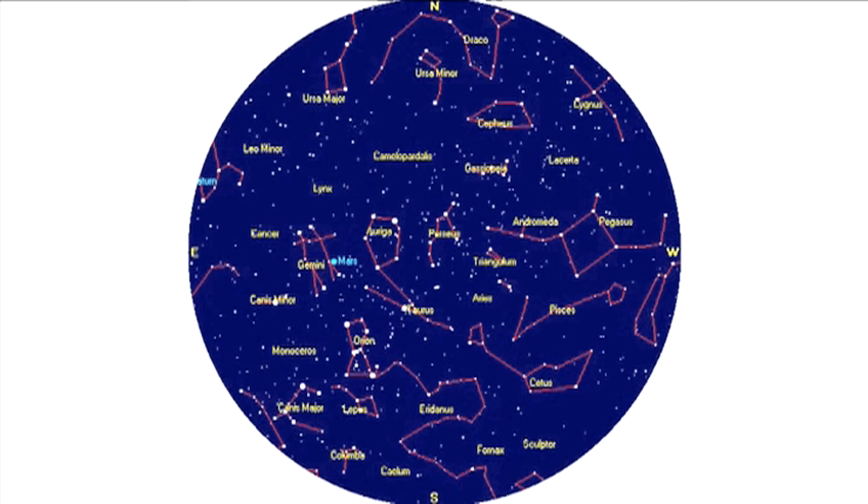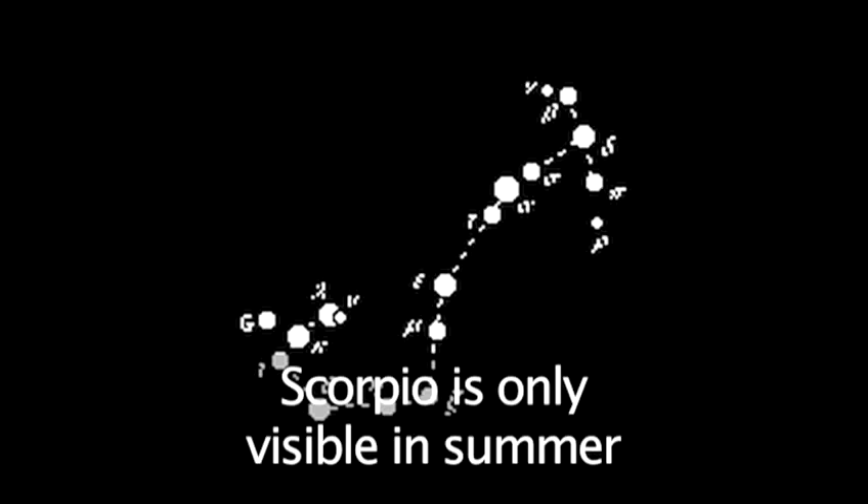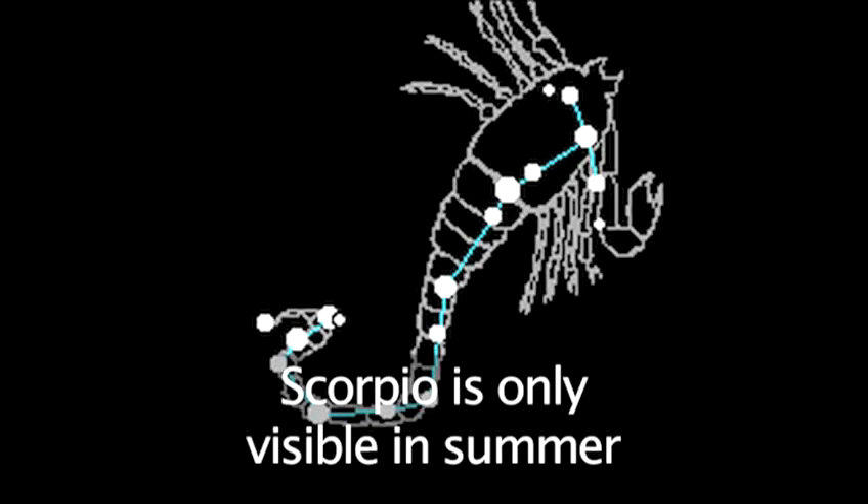The constellations change throughout the year. In winter and early spring, we have Orion dominating the sky. His archenemy, Scorpio, is high in the southern sky during the summer months.